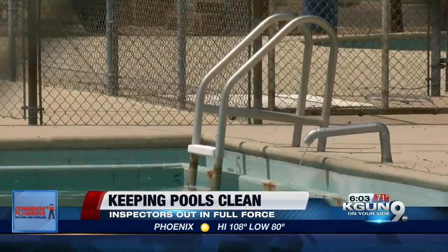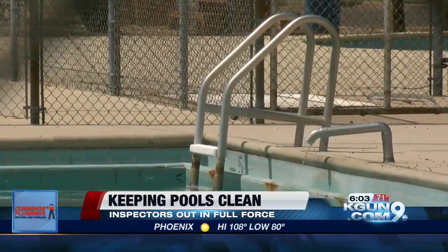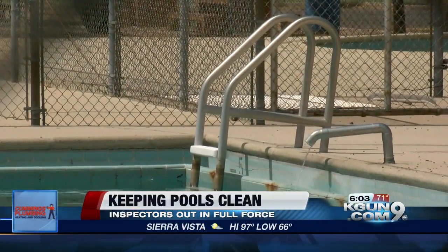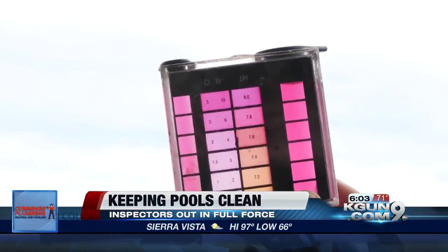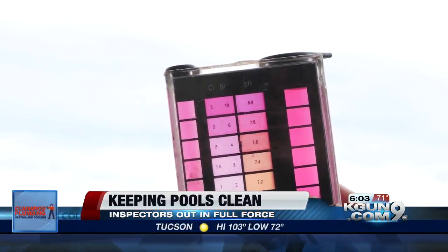pH levels and disinfectant levels are being checked once every hour for every hour that a pool is open. Chlorine and bromine levels are also being checked to make sure the water has as little bacteria as possible.